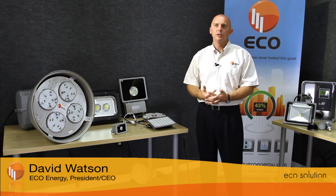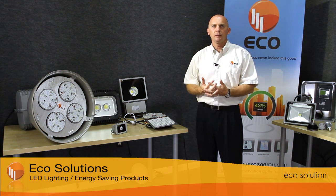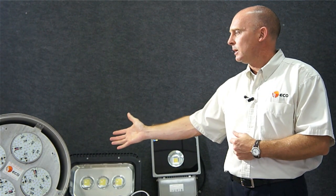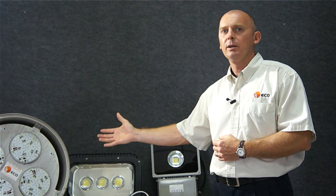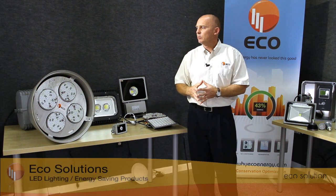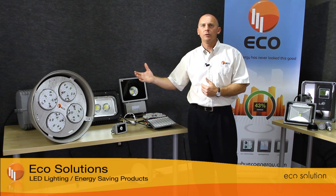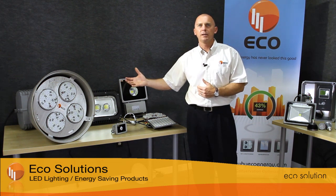Where existing solutions cannot be sourced for lighting upgrades, EcoEnergy typically designs and manufactures new solutions to meet the needs of customers. Existing light fixtures that run at 1,000 watts — metal halides, sodium vapors, etc. — can be replaced with items such as this, which is a retrofit solution that reduces energy consumption by 80% and still maintains a 100,000-hour L70 value. This means the investment will be recaptured very quickly, typically around a two-year period, but the savings will go on for somewhere in the region of 22 years before this light source needs to be replaced.